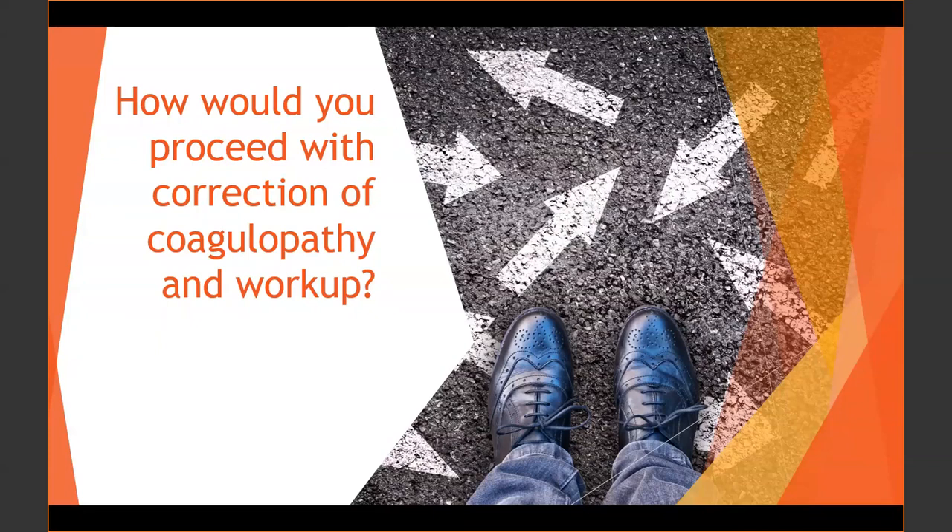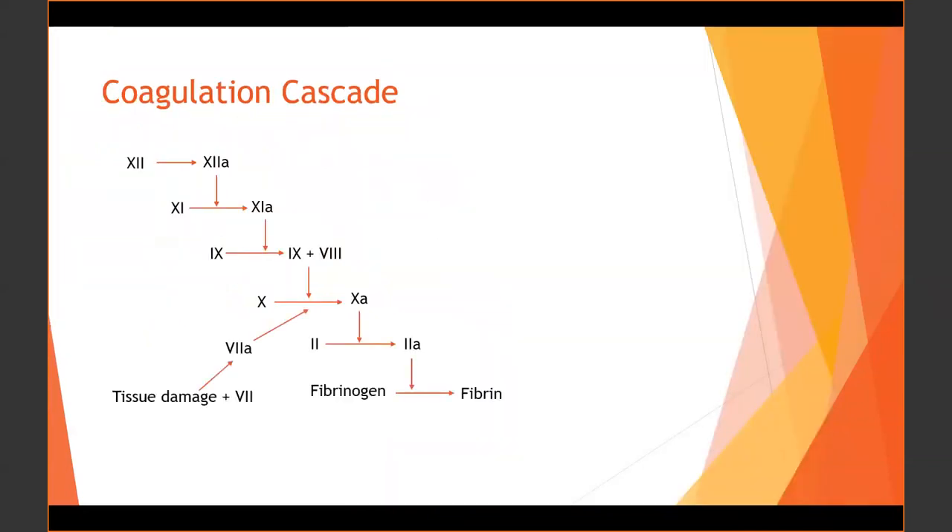The team gave 2 units of FFP and 10 mg of IV vitamin K. The patient subsequently went for her fasciotomy, which went well, and she was admitted to the floor. The presenter then reviews the coagulation cascade as a launching point for the toxic differential — vitamin K antagonists inhibit factors II, VII, IX, and X, as well as protein C and protein S, all of which require vitamin K for activation.